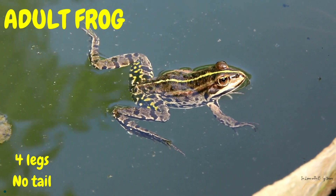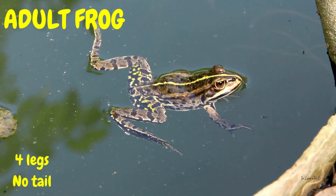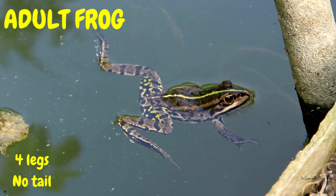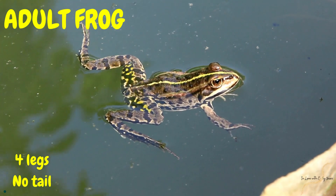Finally Freddy's tail disappeared completely and he became a fully grown frog. He could leap high in the air, catch flies with his long sticky tongue and sing croaky songs to his friends.